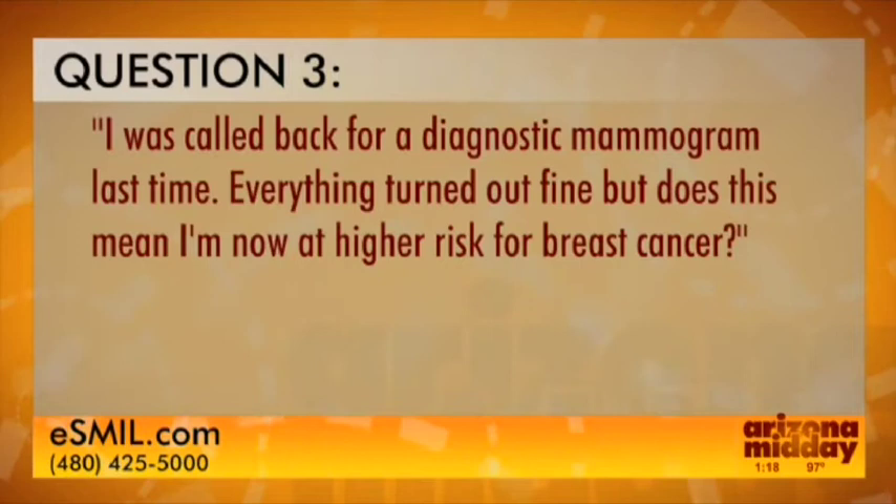Our next viewer said: 'I was called back for a diagnostic mammogram last time — everything turned out fine, but does this mean I'm now at a higher risk for breast cancer?' No, it does not mean you're at a higher risk. About 10 percent of women will be called back for additional imaging, and for the majority we find there's no abnormality and they can return to routine screening without any worries.